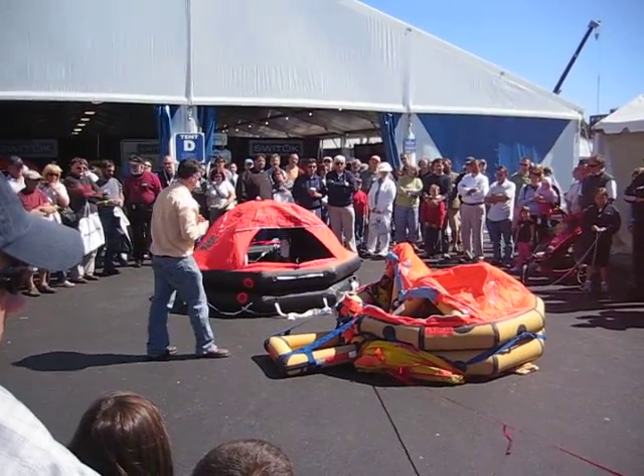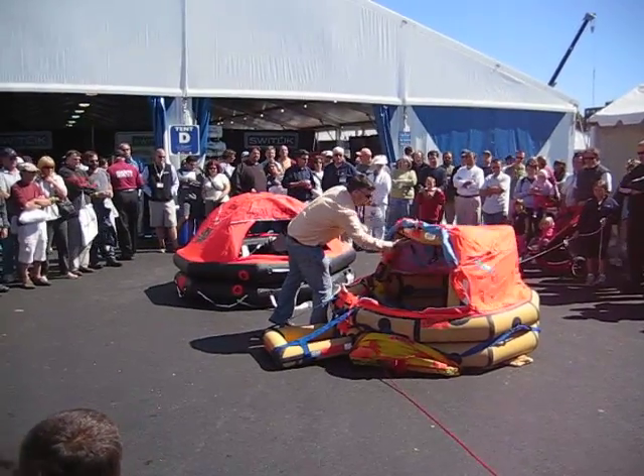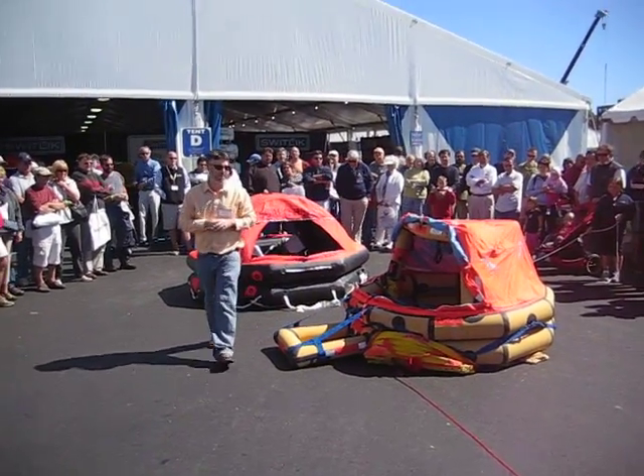The sharks have already got you on the other one. It's still inflating — that's why.